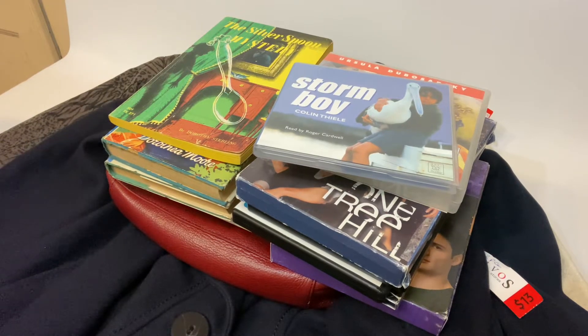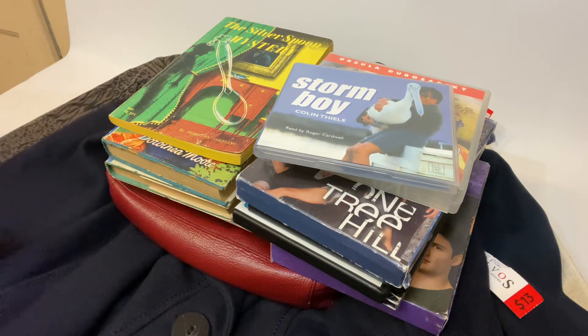Hi guys, I'm down for the count with COVID at the moment, but before I did catch COVID and come down with symptoms, I was able to do a couple of little op shop buys. This first one is from the Salvo shop in Drysdale in Victoria, Australia.